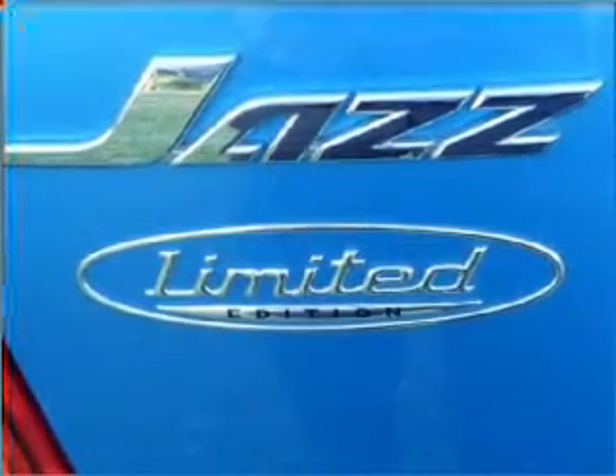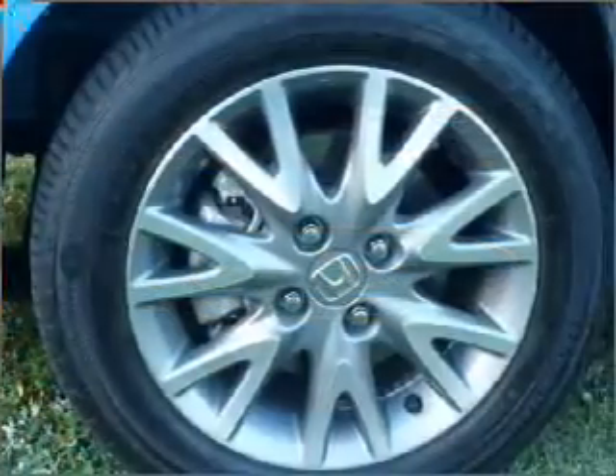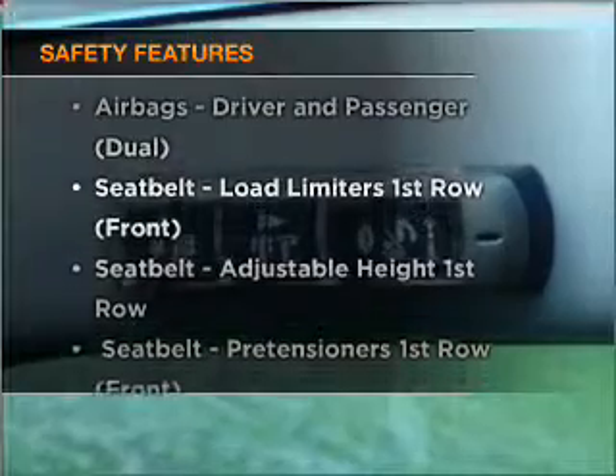Premium wheels give a more luxurious look. The anti-lock braking system will help deliver you safely to your destination. And for your peace of mind, the following safety equipment is included.